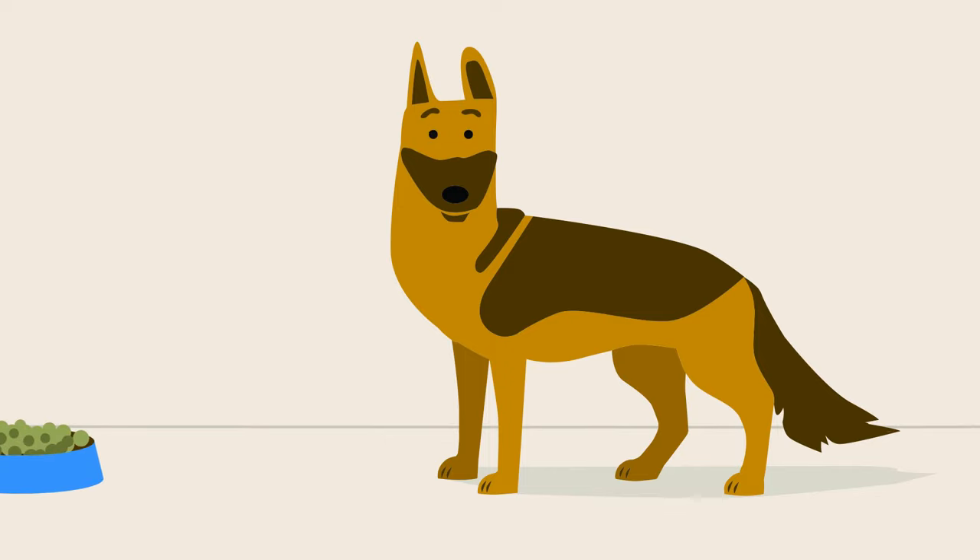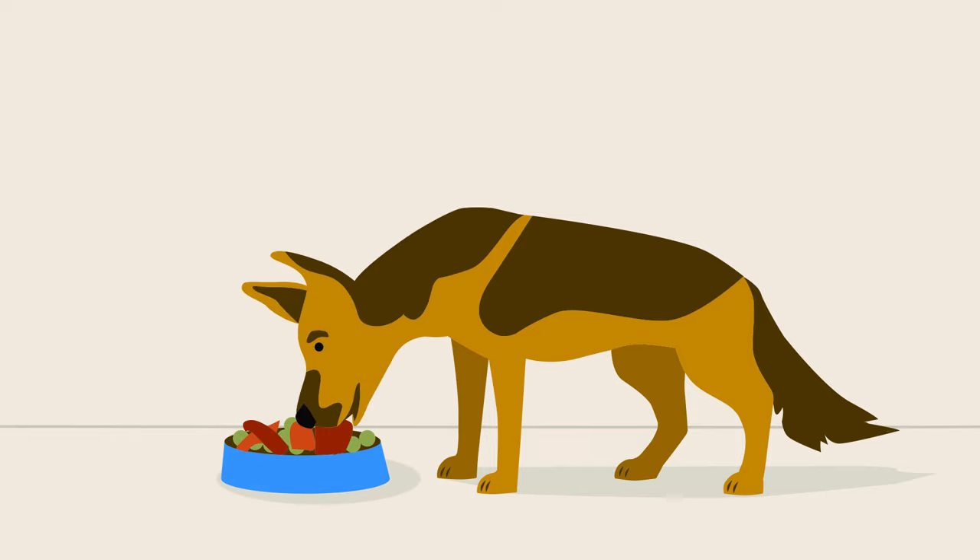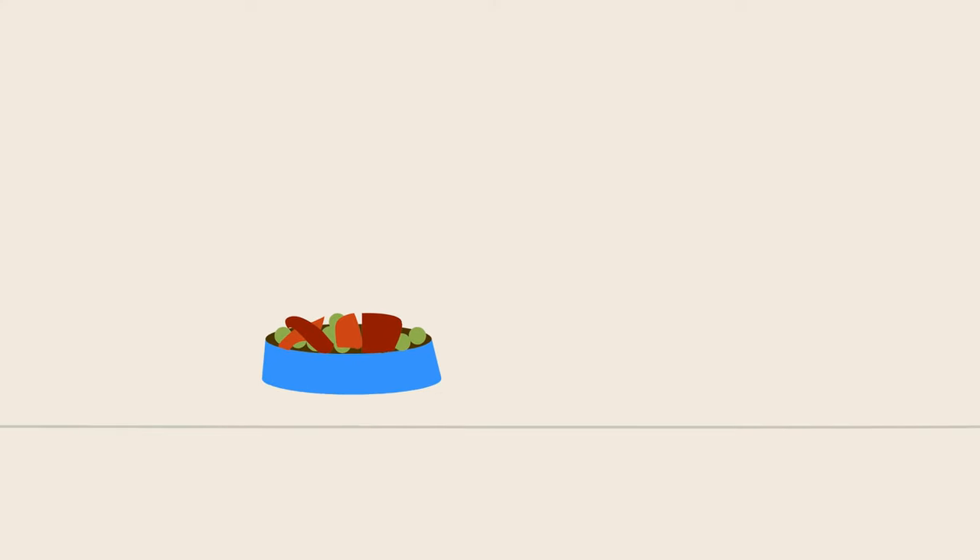Dogs will benefit from additional nutrients they are not able to obtain from a processed pet food diet alone. Those with degenerative myelopathy will particularly benefit from high-quality nutrients found in real whole foods to maintain their health and repair damaged tissue.